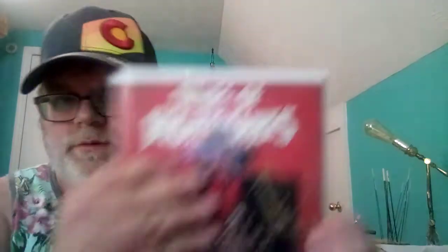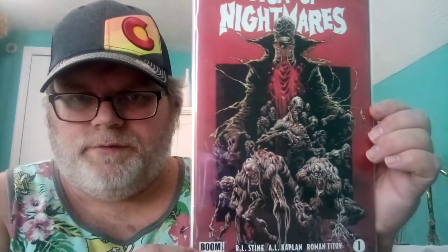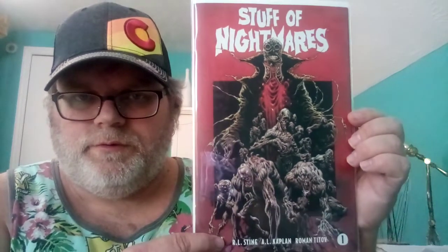Number nine is Stuff for Nightmares. There are zombies on the front cover of that right there — it's pretty cool.